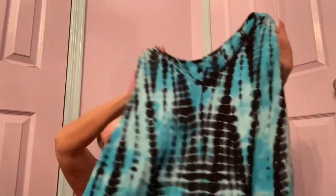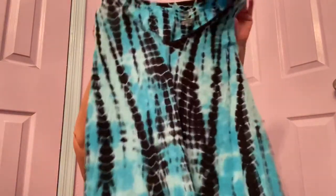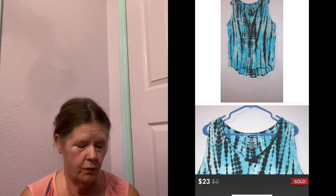I also got a Balance Collection size 3X item — a pretty blue and black tie-dye tank top, lightweight, plus size, perfect for summer. Hopefully I'll get at least $20 for that.